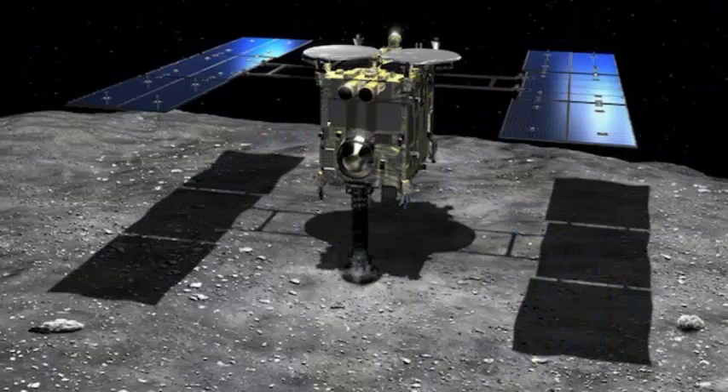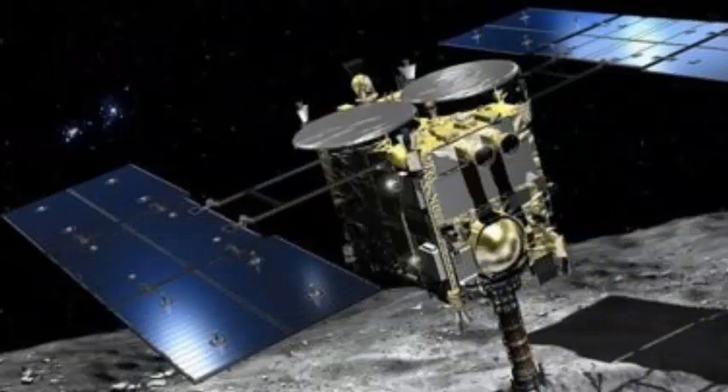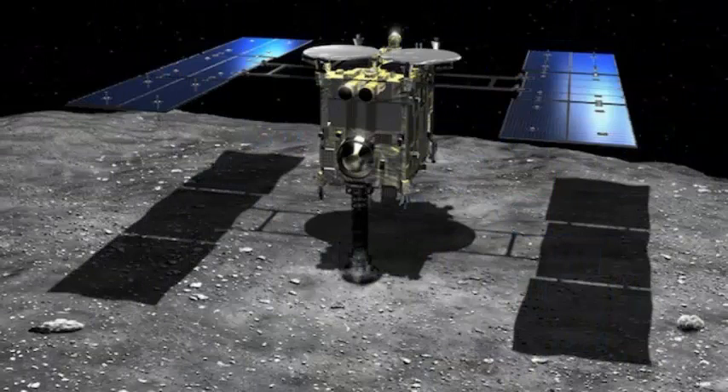The spacecraft in possession of this newly acquired asteroid material is Hayabusa 2, operated by the Japan Aerospace Exploration Agency. It is the successor of the original JAXA Hayabusa mission, which was the first to return samples of an asteroid to Earth in 2010. Launched in 2014, Hayabusa 2 traveled through space for three and a half years, reaching an asteroid called Ryugu in June 2018.